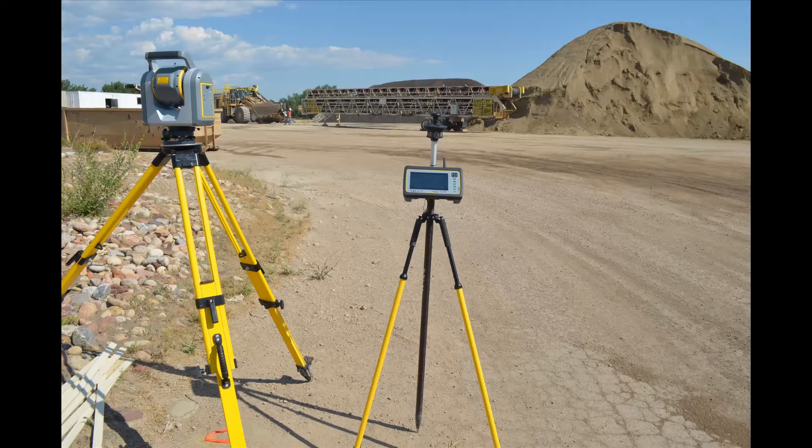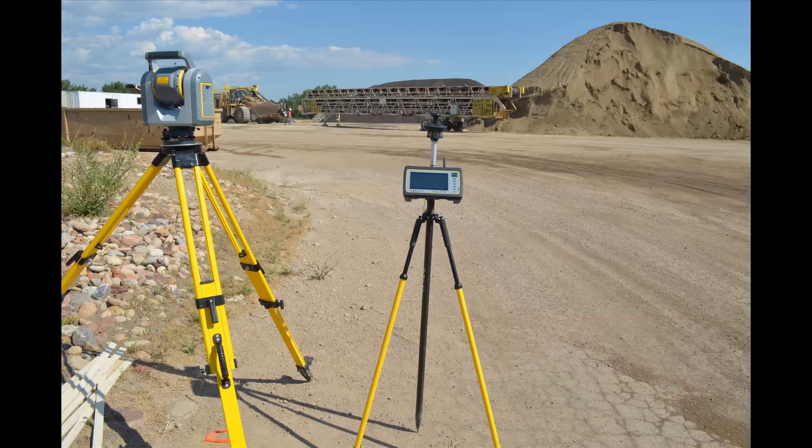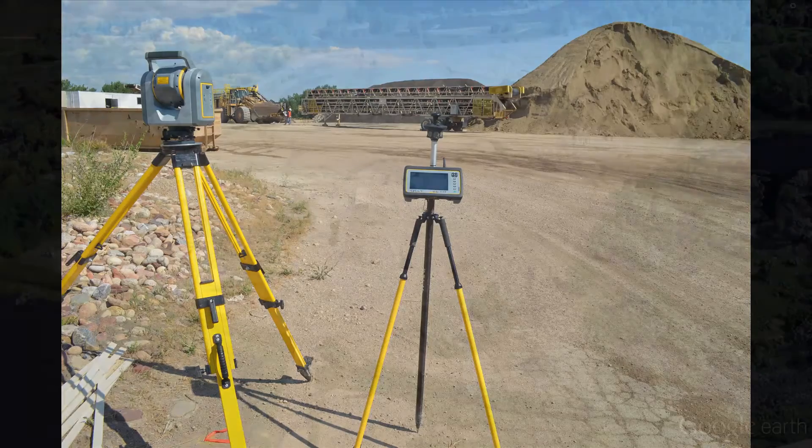Utilizing the Wi-Fi and radio connection between the Trimble tablet with Trimble Access field software and the SX10, surveyors collected large point cloud datasets and rich imagery without being physically connected or near the total station.